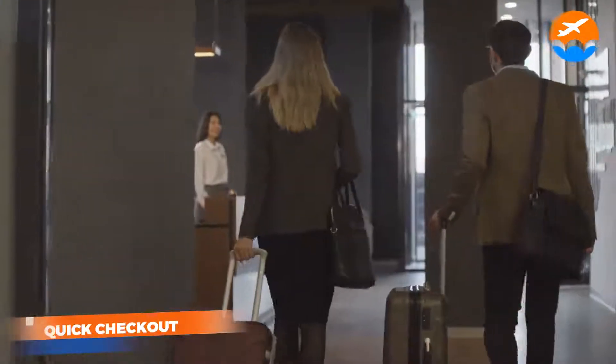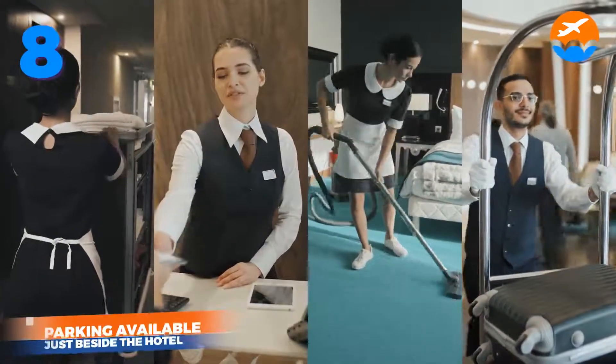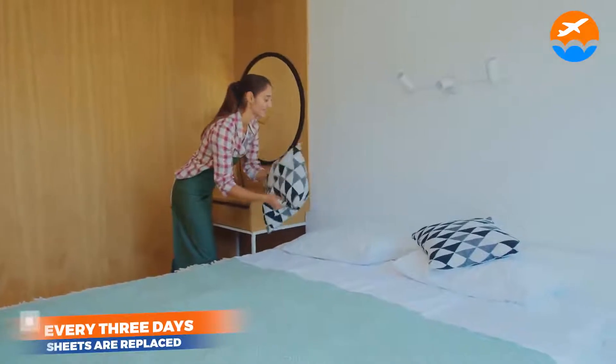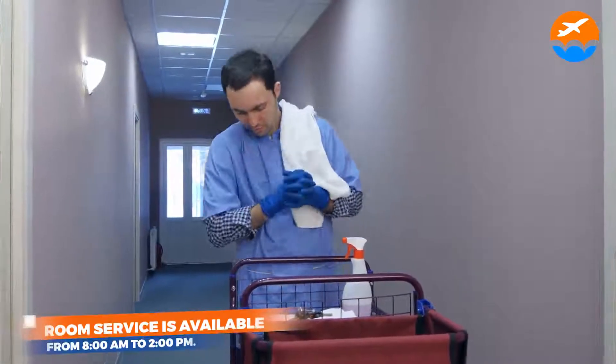Continuing in-house services — 6. Good checkout. 7. Dry cleaning. 8. Parking available just beside the hotel. 9. Every three days, sheets are replaced. 10. Room service is available from 8 a.m. to 2 p.m.